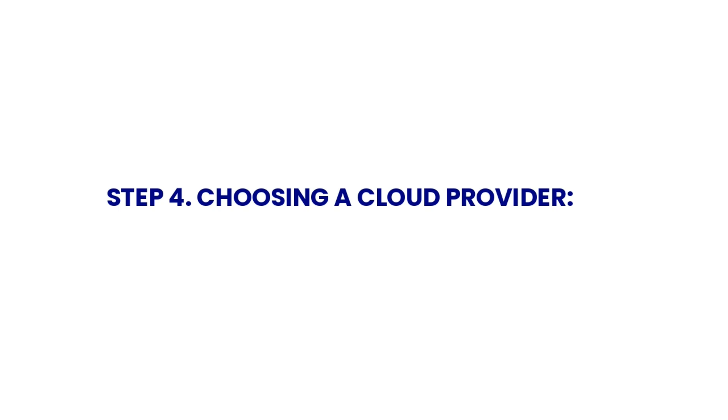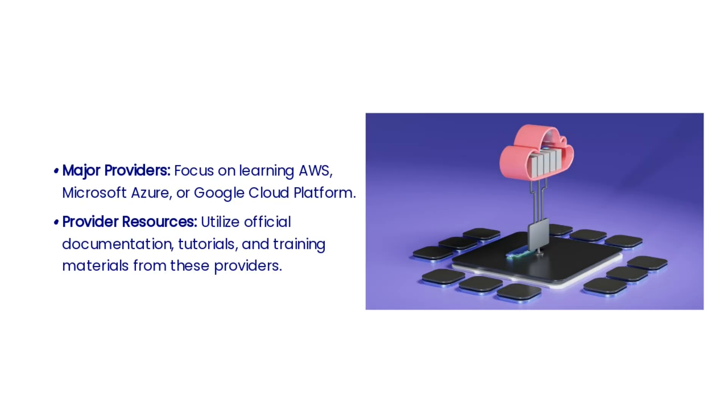The fourth step is the crucial step of choosing a cloud provider. This decision will impact your work and projects, so it's important to carefully evaluate the options. Consider factors such as services offered, pricing, and compatibility with your organization's needs and job opportunities. Focus on learning major cloud providers such as AWS, Microsoft Azure, or Google Cloud Platform, and utilize official documentation, tutorials, and training materials from these providers to build a strong foundation in cloud computing.